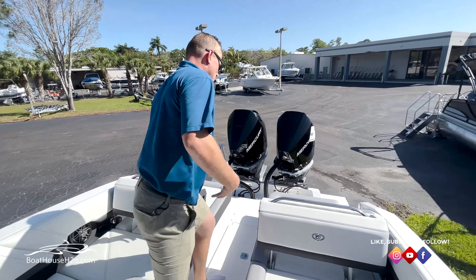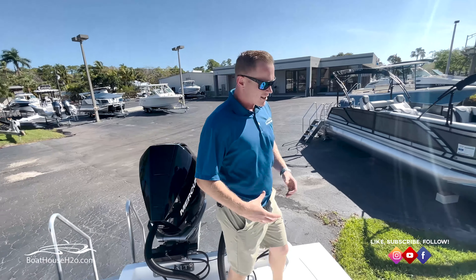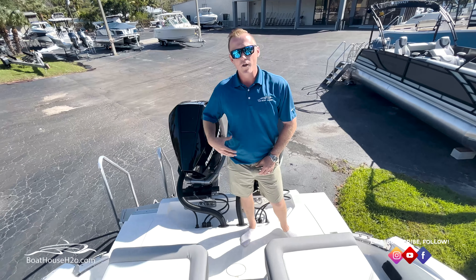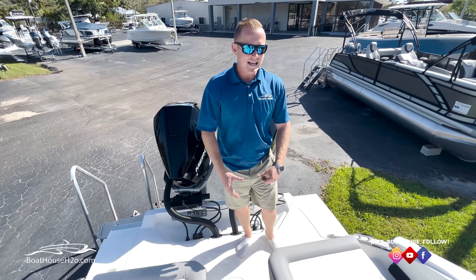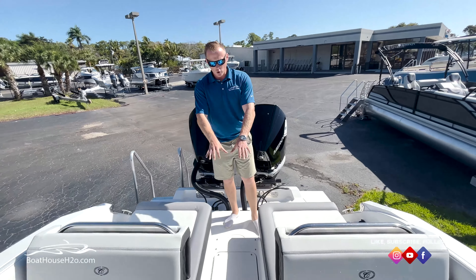One thing I really like to note on a Cobalt day boat style is a nice, large, oversized swim platform here in the rear. Whether you're boarding on and off the docks on either side, or in the water hanging out on the boat — a lot of great space. Center walkthrough, a little cooler on the floor.